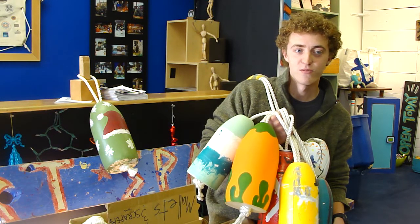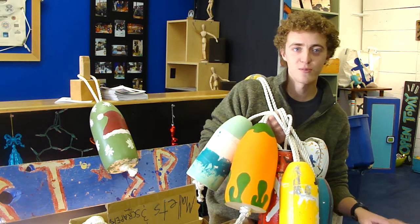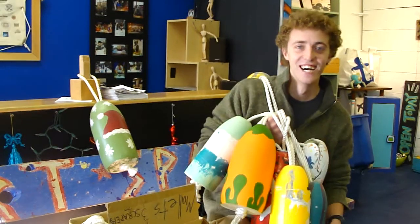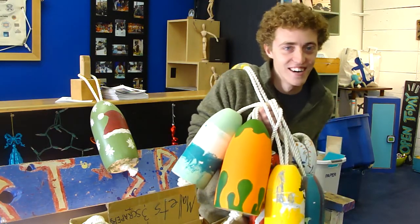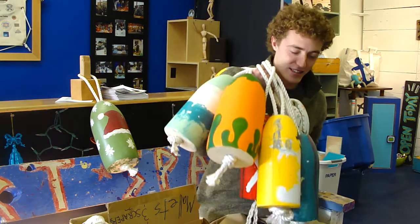There's no cost associated with any of this — it's all free. So come down; it's actually a great family activity to come down and paint buoys.